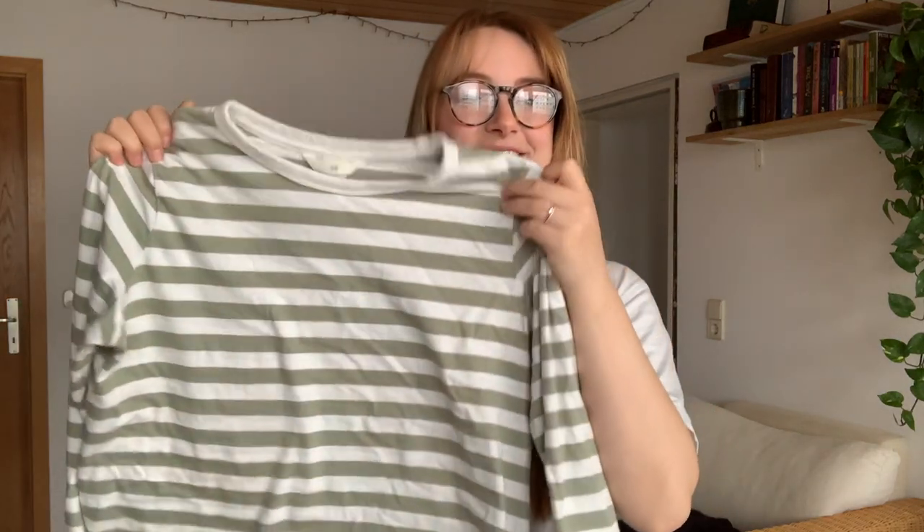Because I was on the hunt for long sleeve shirts, I also picked up this one from H&M. It looked brand new — no signs of wear at all — and it was only about three dollars. I really love the color of the stripes, a nice sage green. There is a trend with this haul: my style is definitely going towards blues and greens. I would just wear this with a pair of jeans and sneakers. My style is very casual.